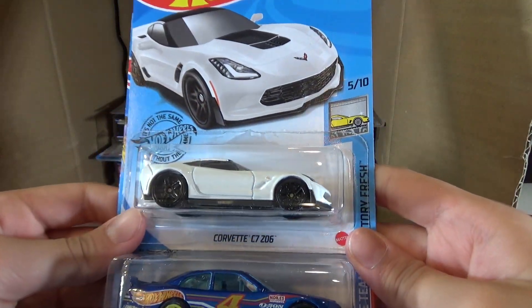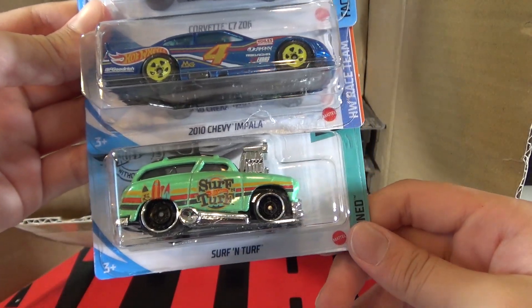Then we have the Corvette C7-Z06, the 2010 Chevy Impala, and the Surf and Turf.